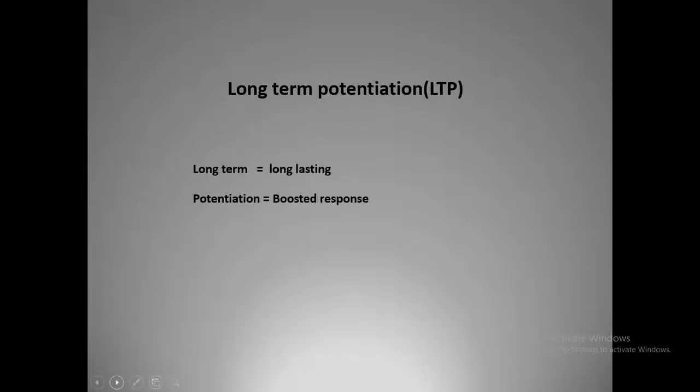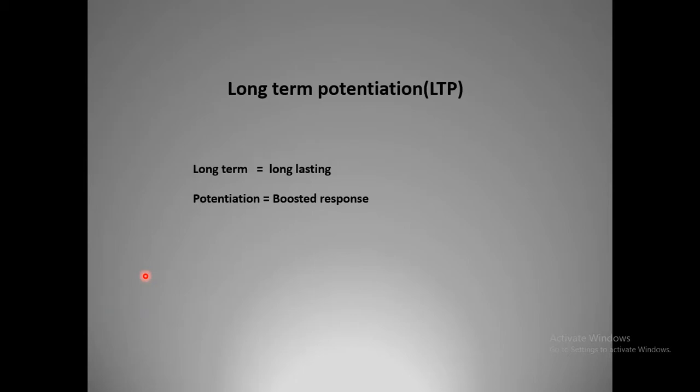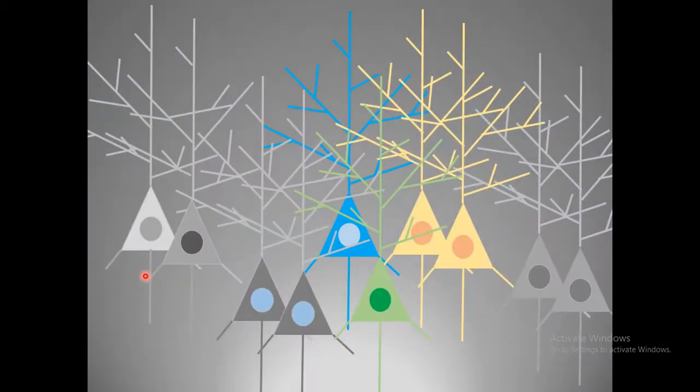In this video I will talk about long-term potentiation. What does long-term potentiation exactly mean? Long-term means long-lasting; potentiation means boosted response.